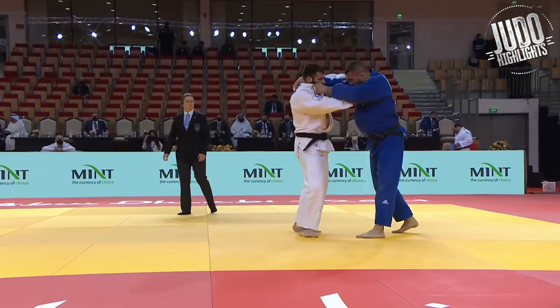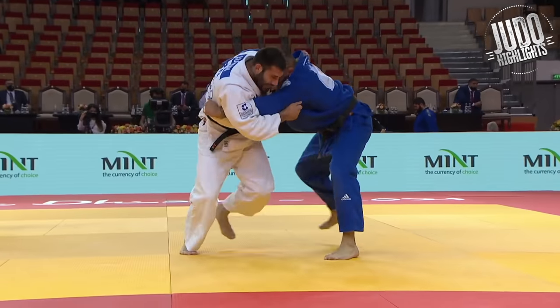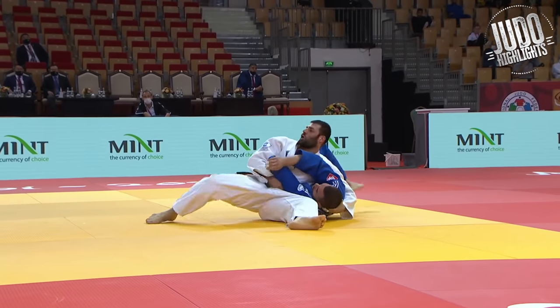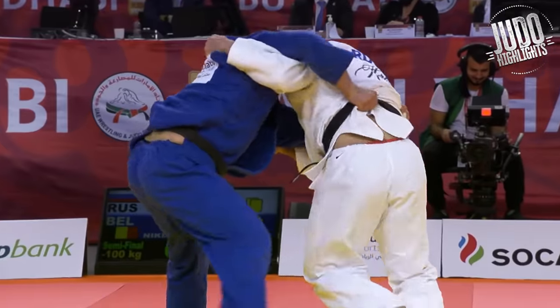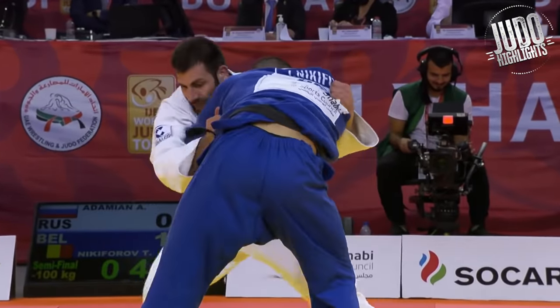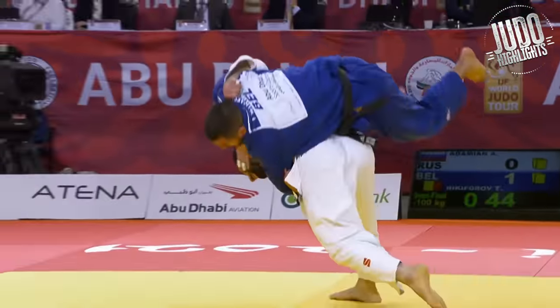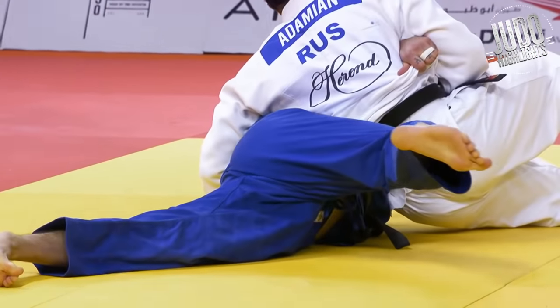Now, this is definitely the Ippon that should have been, in my opinion. Probably one of the greatest Wazaris of all time. Just listen — how is that not an Ippon? And the look on his face. Look at the lift, the power, the drive. Huge Ogoshi. Come on, you've got to give that Ippon.